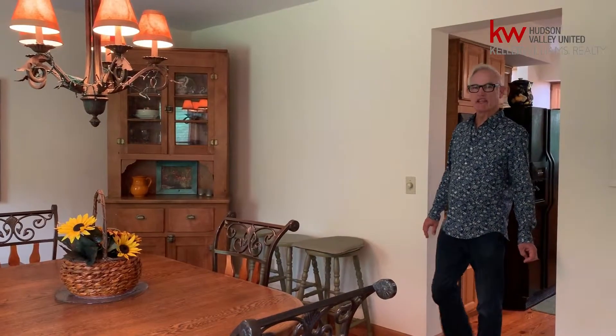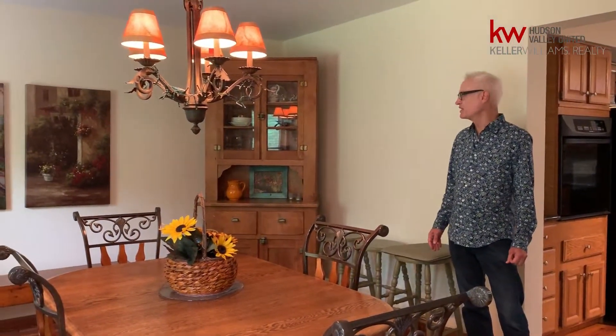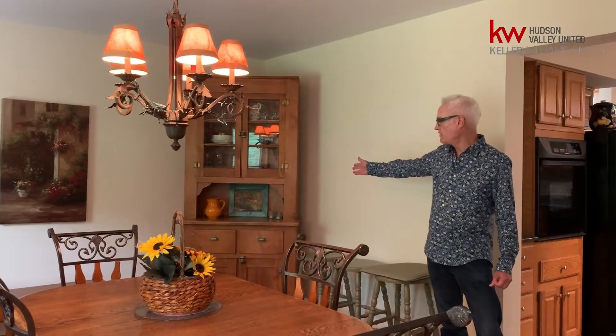Right from the kitchen we come into a formal dining room with a wrought iron chandelier and a covered sideboard in the corner. Panning around — nice large windows into the front yard allowing lots of light.